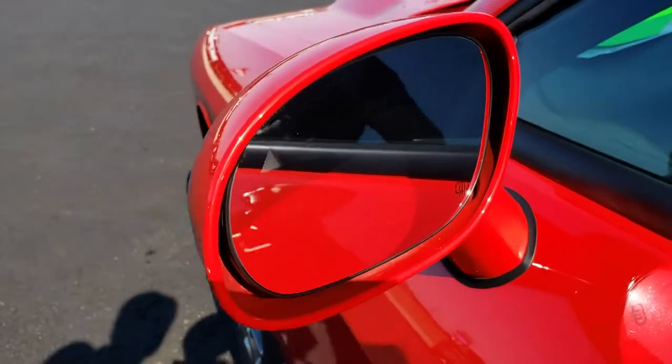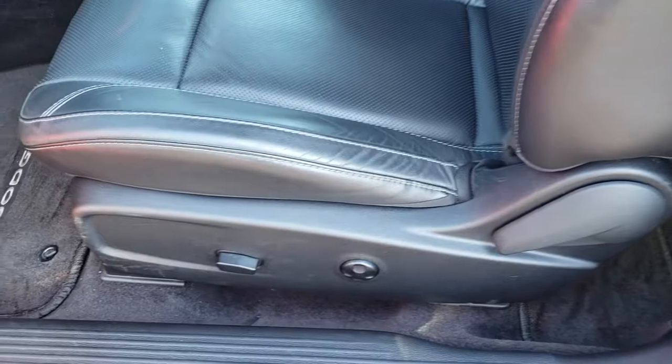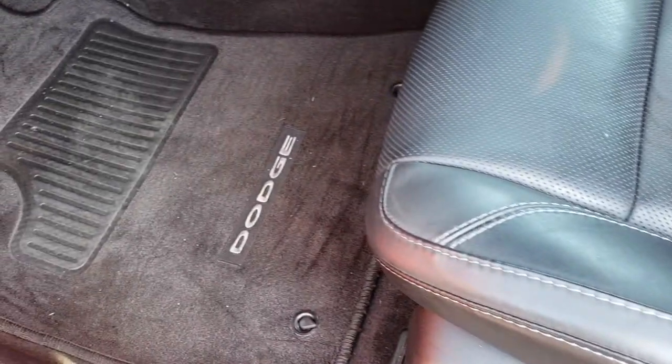It has the blind spot monitoring as well as the heated mirrors. Inside, the GT package gives you the black leather interior. There are no rips or tears on these seats. Both of these seats are heated and cooled, and it comes with factory floor mats throughout.